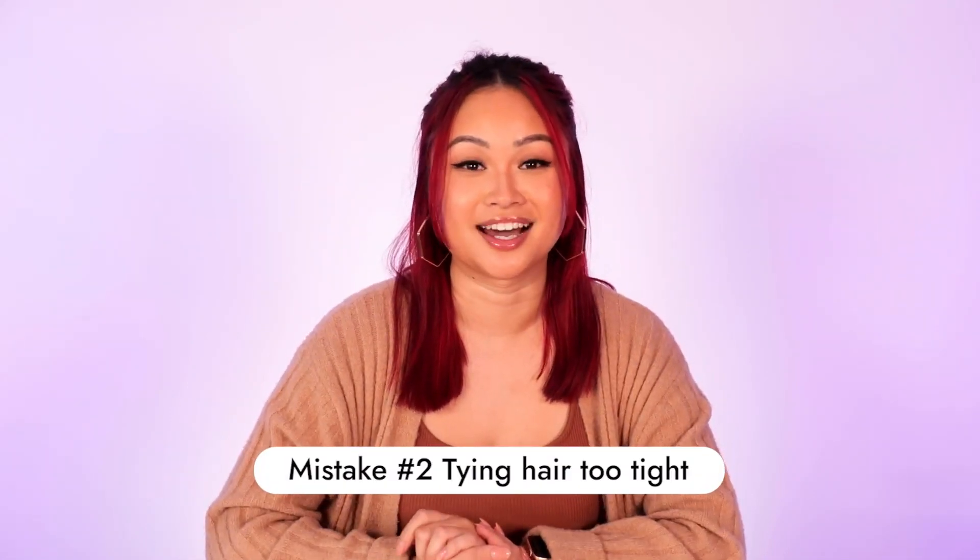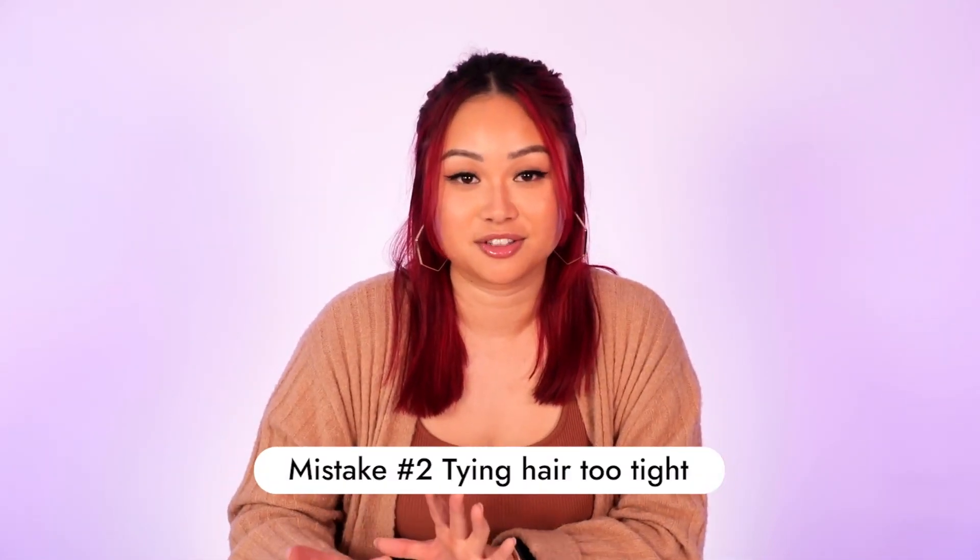Tying your hair up too tight may cause damage to the hair follicles. Everyone has gone through that stage — whether it be for school, work, or exercise — it just happens. But you can try using scrunchies or those springy coil hair ties, which are much gentler on your hair.